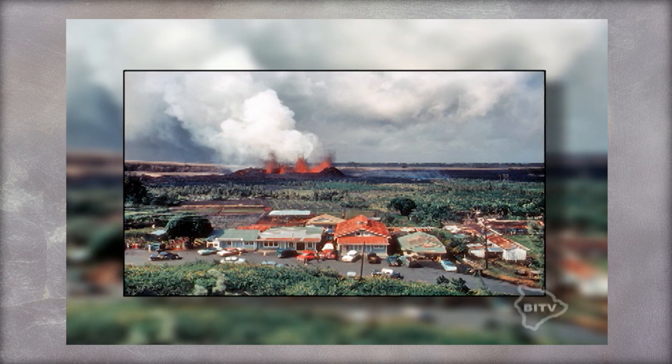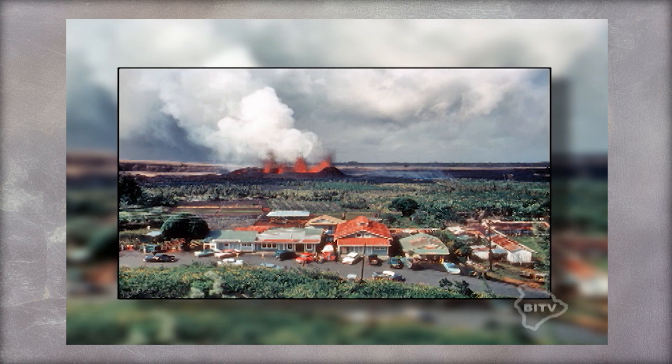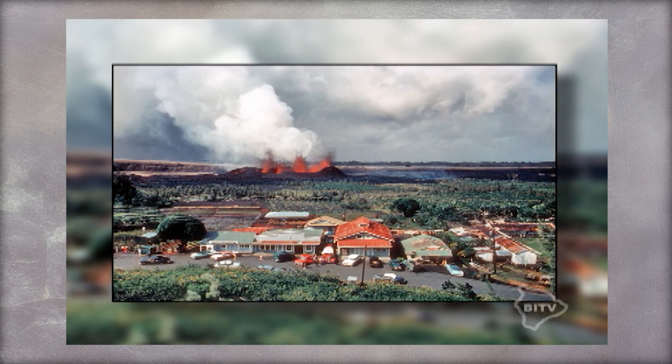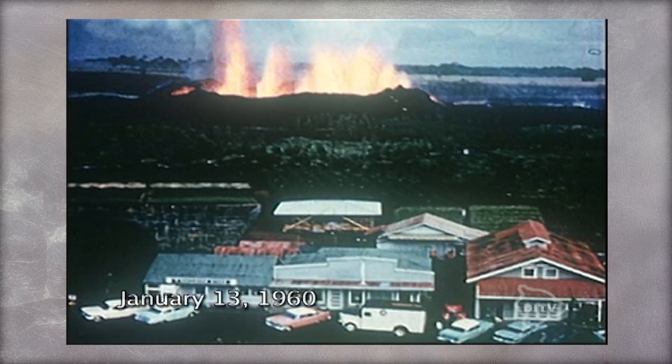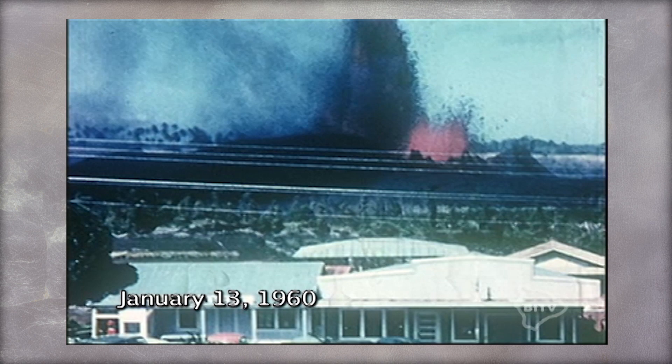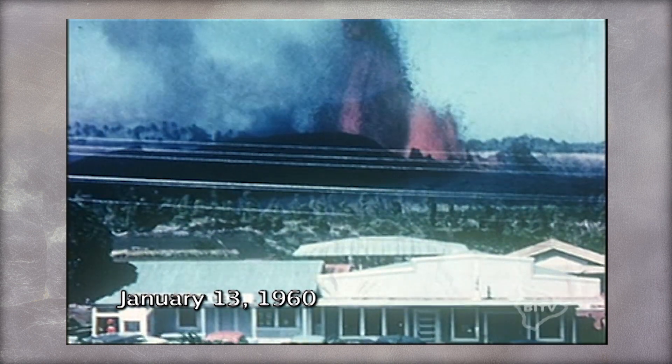Looking at this photo, you may wonder if this might be trick photography. An eruption behind a small village — could this have happened? The answer is yes. It did happen on January 13th, 1960, in the town of Kapoho in the Big Island's Puna District.